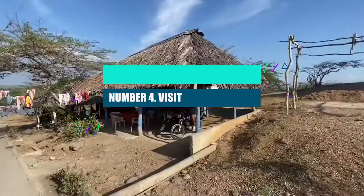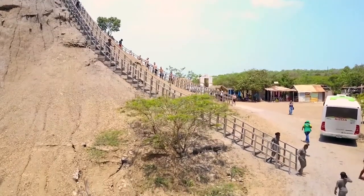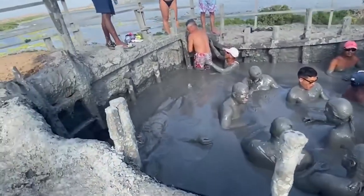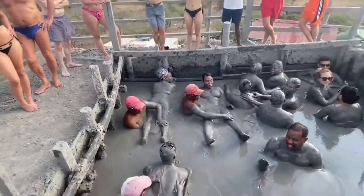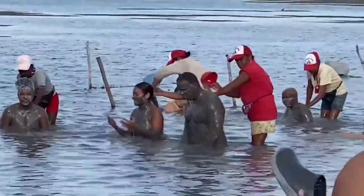Number 4: Visit a Mud Volcano. El Totumo is a small volcano just outside of Cartagena. It has thick, bubbly mud that you can bathe in. You climb into the hill-shaped vat, where you can float in the mud and even get a quick massage. After your mud bath, which is good for your skin, local women will scrub you down in the lake.